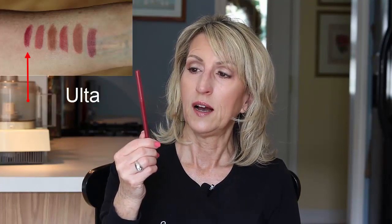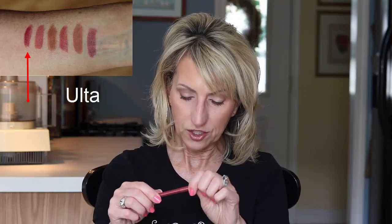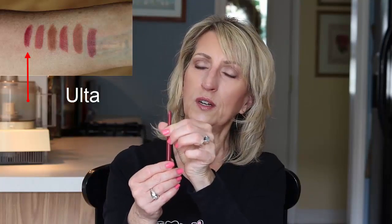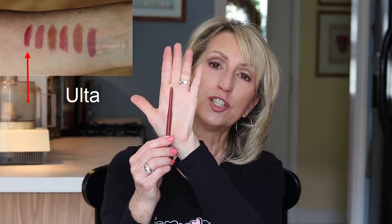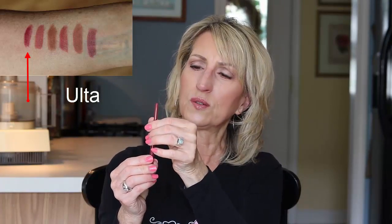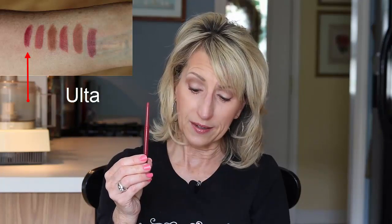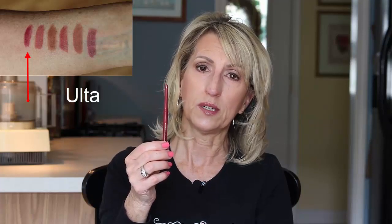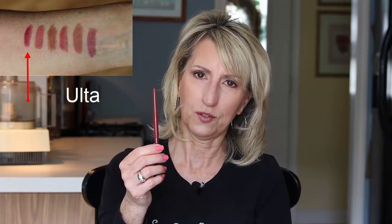The second one I actually grabbed at Ulta one day — the Ulta brand. I know this isn't high-end, but this was actually really, really nice. This is in the color called Raspberry. It's also automatic, and this one compares really well to those that are high-end. So if you just want to try some automatic ones without spending a lot of money, the Ulta brand would be really nice. It's kind of picked over every time I go in the store, so you might want to purchase it online.